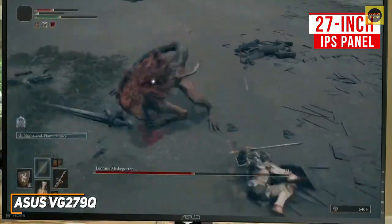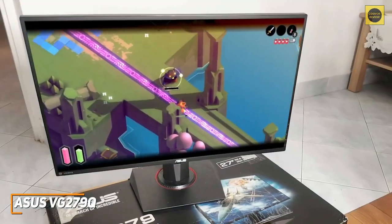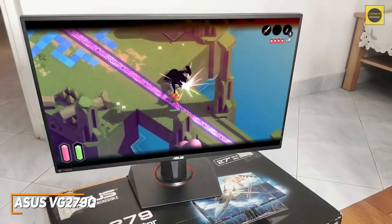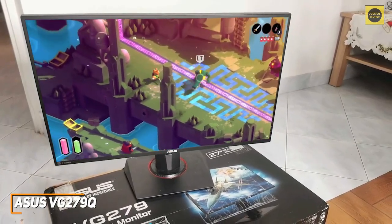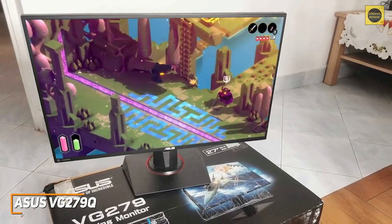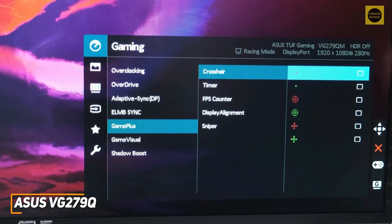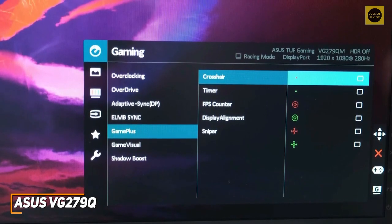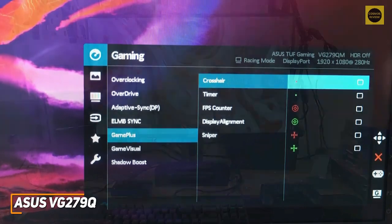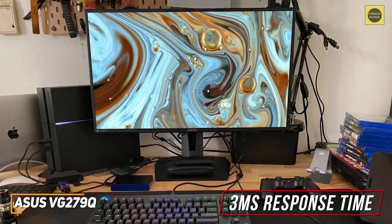The 27-inch IPS panel offers good viewing angles, anti-glare matte coating to reduce reflections, and vibrant colors, but the 1080p resolution and contrast ratio are somewhat low for the size. Despite the current price of around $310, it offers several gamer-friendly features including Extreme Low Motion Blur technology, a Shadow Boost mode, first-person shooter crosshairs, and adaptive sync technology to deliver smoother frame rates and eliminate ghosting.